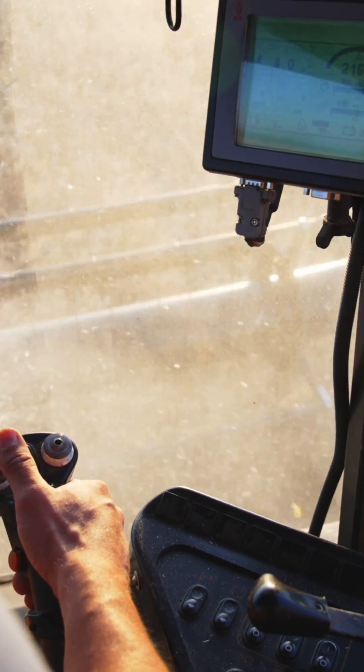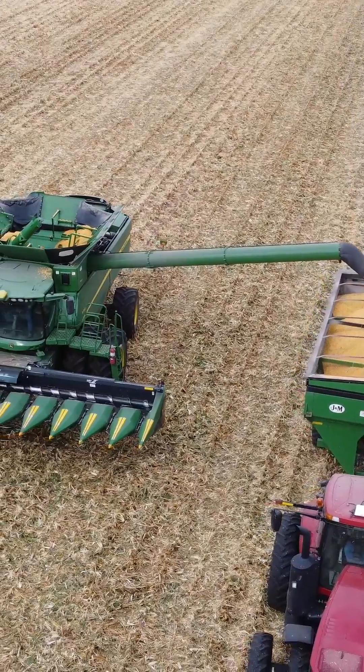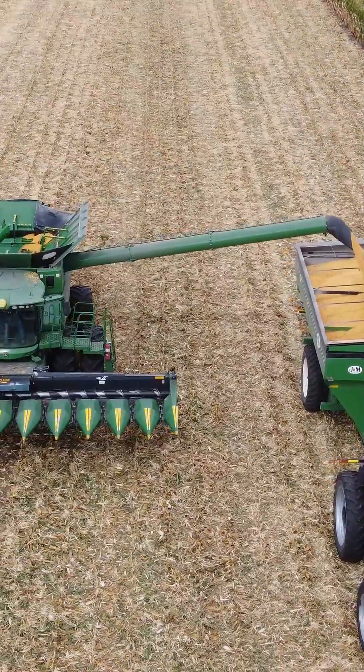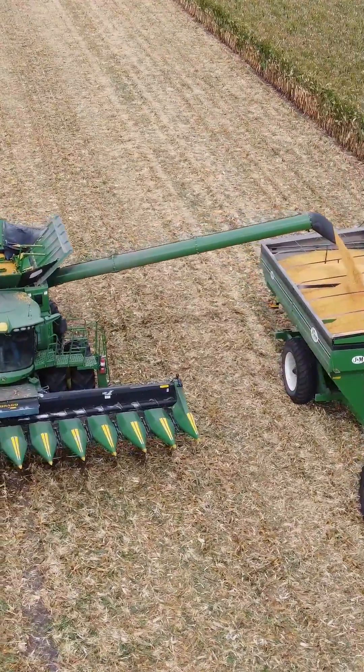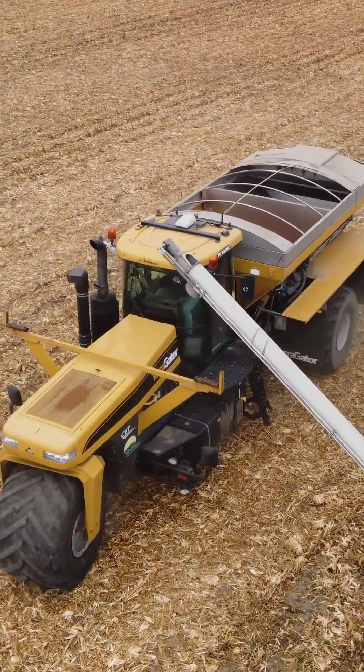With YieldPro, we use crop yield data to estimate the amount of nutrients being removed. When growers connect their combine yield monitoring system to MyJohn Deere or Climate Corporation, YieldPro is able to link your account wirelessly and seamlessly transfer your crop yield data.